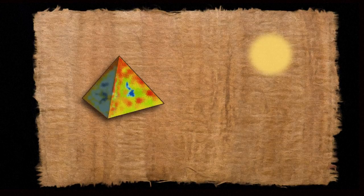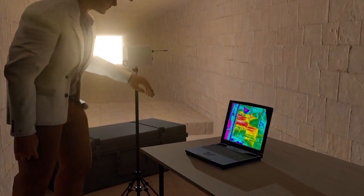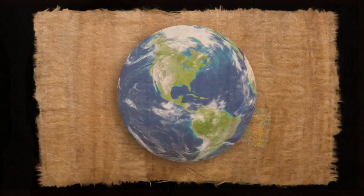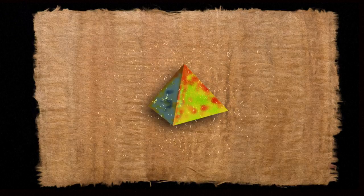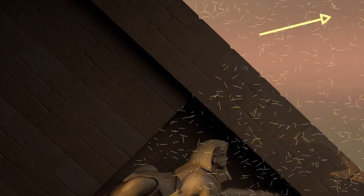Thermal anomalies indicating differences of up to six degrees have been detected on the Khufu pyramid. Researchers can also radiograph the pyramids using cosmic particles known as muons — heavy particles which rain down on Earth at the speed of light. By strategically placing sensors, any voids which allow the particles to penetrate can be detected, as well as dense zones which deflect or absorb particles.